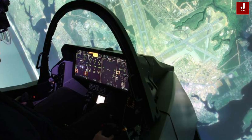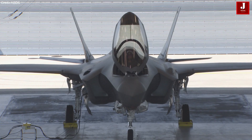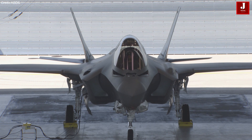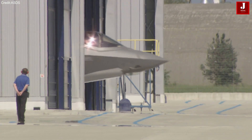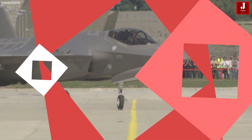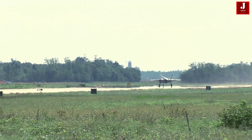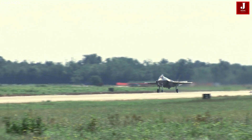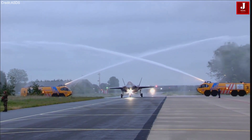The F-35 Lightning II features a single-seat cockpit with advanced automation and AI, enabling the pilot to handle both flying and mission-critical tasks. Its distributed aperture system offers a 360-degree view, enhancing situational awareness. Supported by an advanced electronic warfare suite, the F-35's AI-driven sensor fusion integrates data from various sensors, providing a complete battlefield picture. This technology reduces the pilot's workload and significantly boosts the aircraft's combat effectiveness.